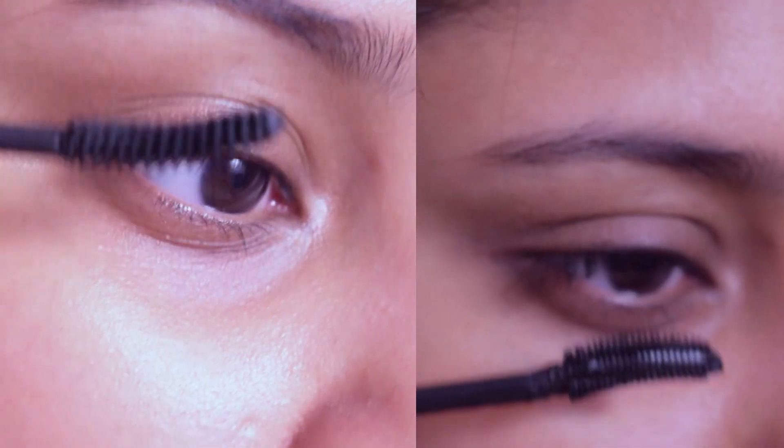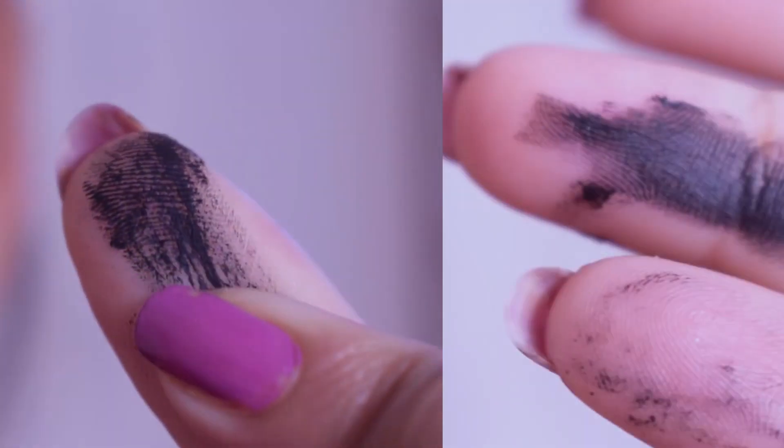What's up guys, welcome to another video. Today we are going to compare Lakme's Eyeconic Mascara with Maybelline's Lash Sensational Mascara. In this video I'm going to give you a demo and show how each of them performs on your lashes, how they look, compare their formulation, their wand applicator and also their price. So if you're interested in knowing which one wins this battle and which one you should be paying your money for, then please keep on watching.